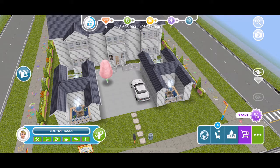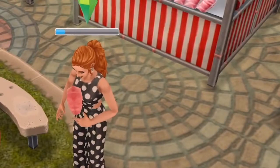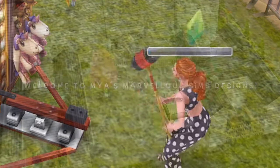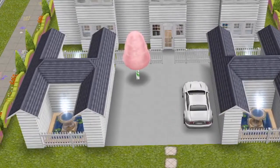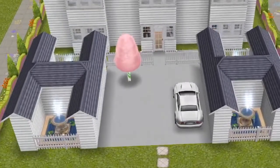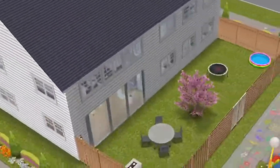Hello all of my siminators and welcome back to the channel! Today I have an in-home daycare provider tour. This house is a daycare but also someone's home. I've seen a lot of these in real life on the internet, so I thought it would be fun to give you a tour of one that I interpreted and made into my original design.